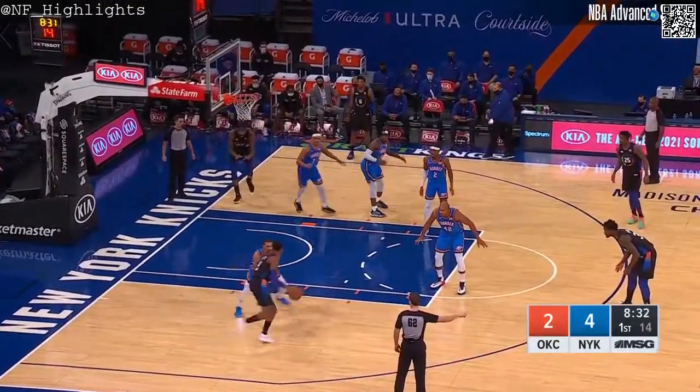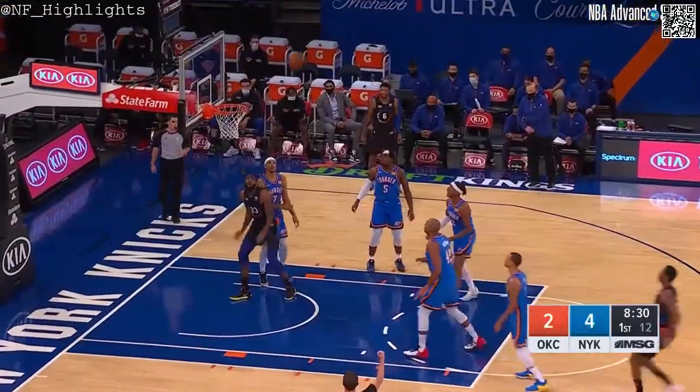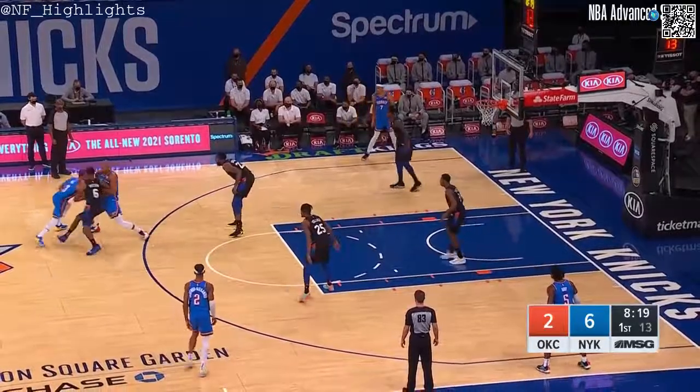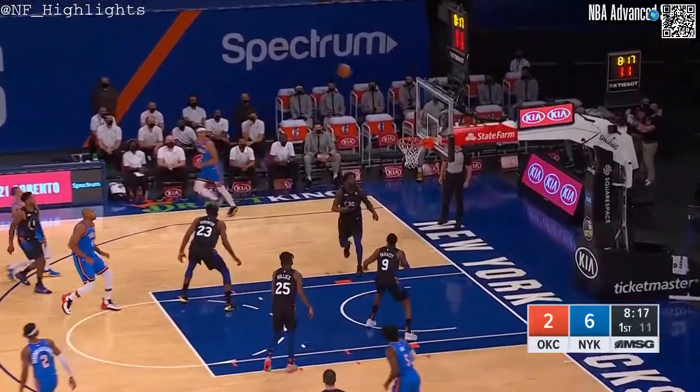Mismatch for RJ — he'll look to try and get going offensively. They have struggled shooting; that's been the case for them. They're the lowest-scoring team in the NBA.